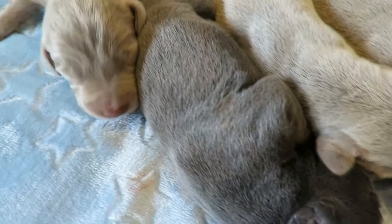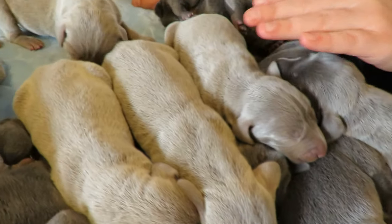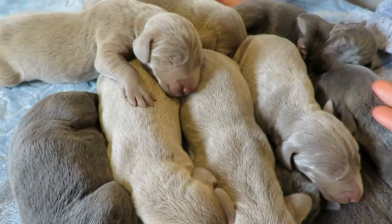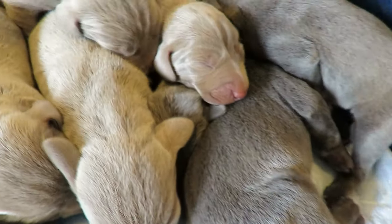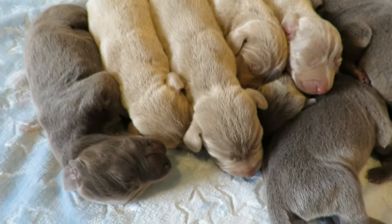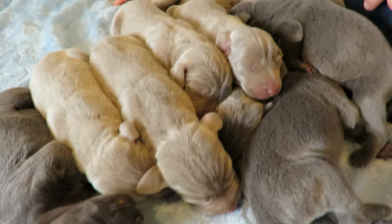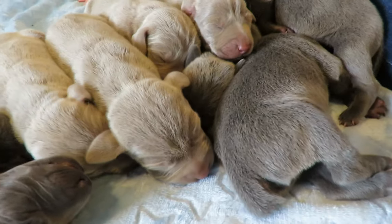We're very thankful that all the puppies are alive and healthy. All the puppies are in a big pile — they keep each other warm and that makes them sleep peacefully.